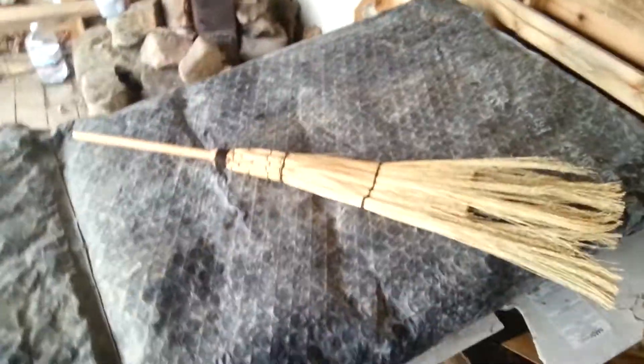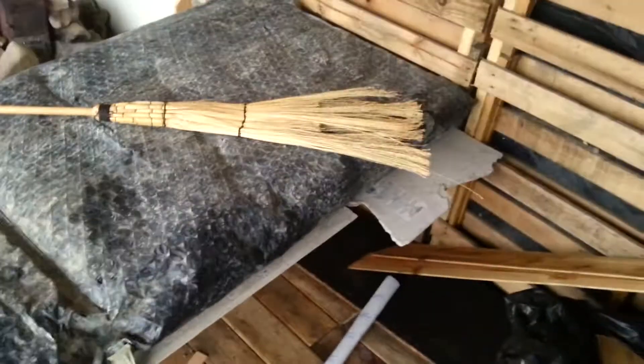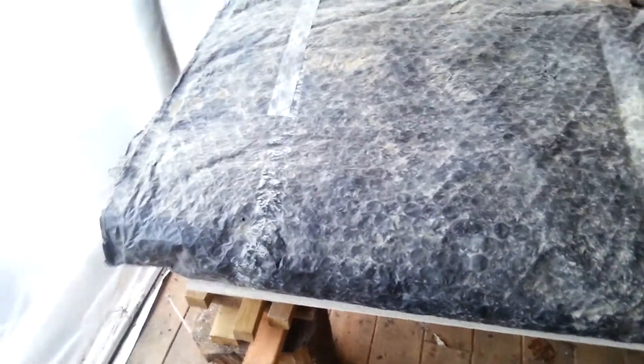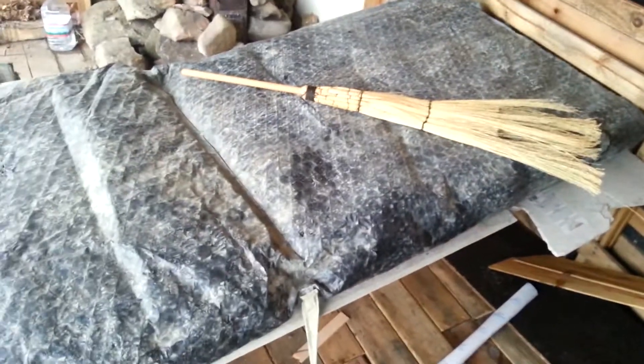I put my foam on top of that, put my sleeping pad on top of that, and it is a very comfortable mattress. So I got a piece of garbage — a concrete blanket used to insulate concrete when it's curing in winter — and I turned it into a mattress. Absolutely awesome. Thanks for watching.